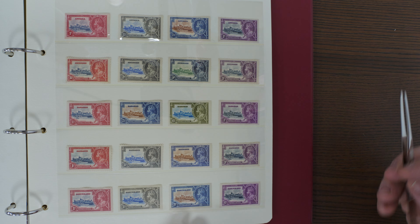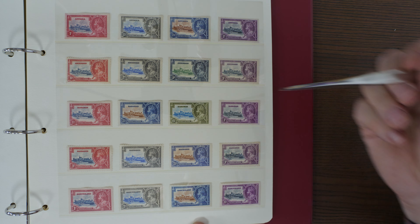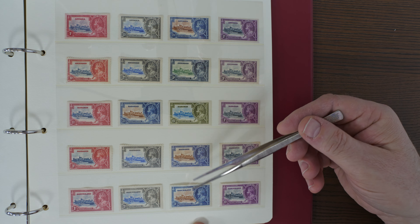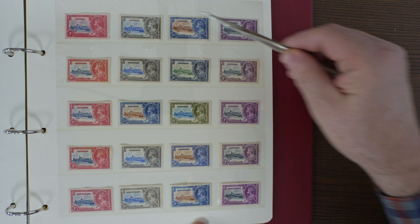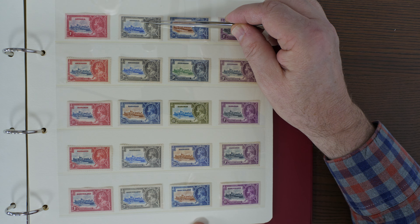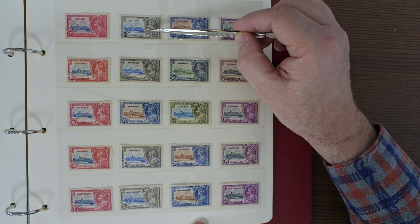First of all we've got the basic collection of sets ranging from Antigua all the way through the colonies — Antigua, Ascension, Bahamas, Barbados and Basutoland. Most of the sets share this common design of the same frame with a changed country name, with the central vignette of Windsor Castle.